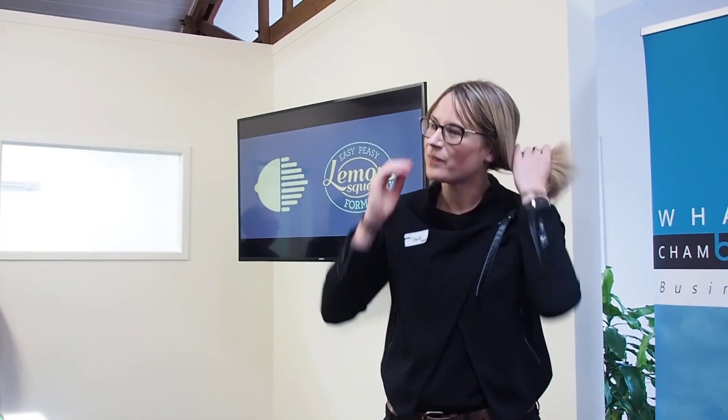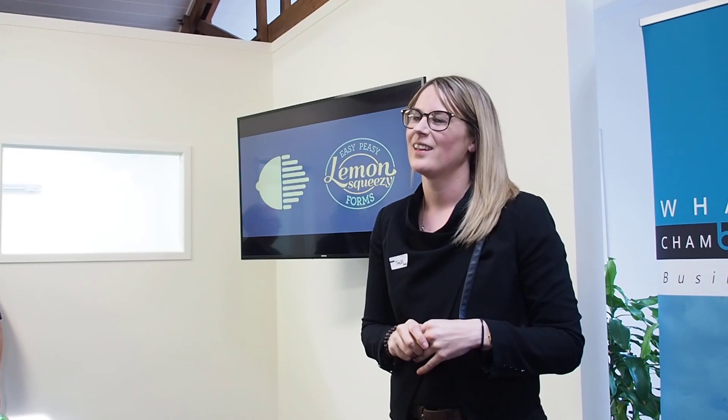Audience question: Say I want to complain to New Zealand - they're useless - and you fill in one of those forms. Is there an easy button to save it to my computer so I can keep a copy? Because most of them you can't and you don't know what you said. When you fill out an Easy Peasy form, the person creating the form has the option to say 'email me a copy,' so when you've filled it out, you can get a copy as well.